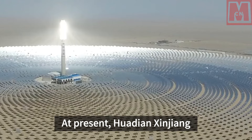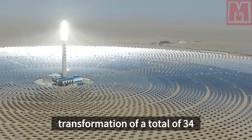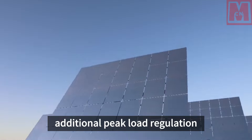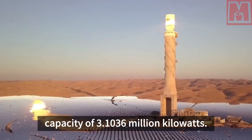At present, Huadian Xinjiang Company has completed flexibility transformation of a total of 34 units of 12 million kilowatts, with an additional peak load regulation capacity of 3.1036 million kilowatts.